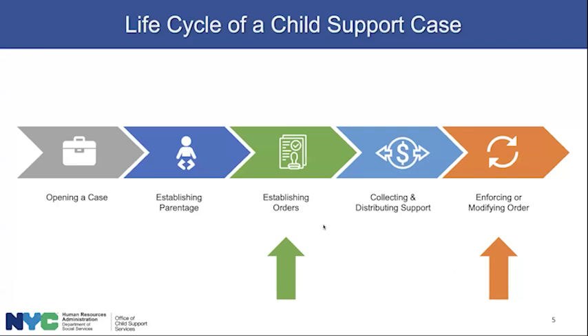Then we set out to collect and distribute support over those many years. There may come times when the order might be modified. If the NCP loses his or her job, that would call for a downward modification. If the NCP gets promoted to a higher salary, that should call for an upward modification. There are occasionally modifications based on inflation and cost of living. And if need be, we will enforce orders if the NCP falls behind and there are arrears.